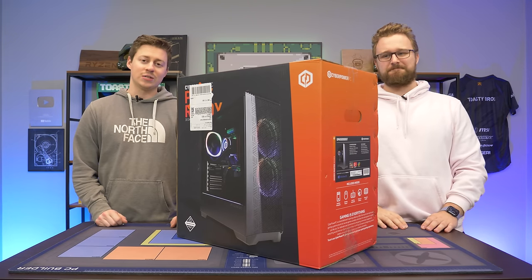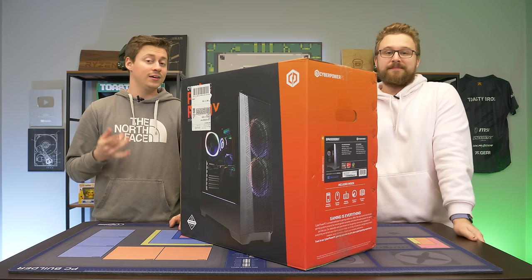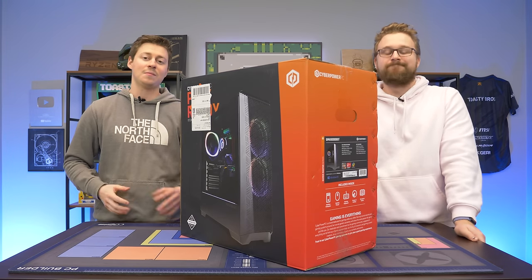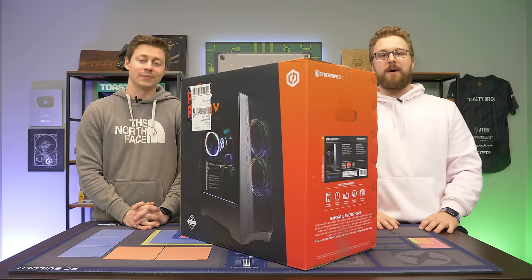Hey, how's it going guys? Jack and Matt here with the Toasty Bros. We got a CyberPower gaming PC that is sold by Best Buy, and interestingly enough, it is their cheapest gaming PC. This PC comes in at $650, and we're trying to see if it's actually worth the money.